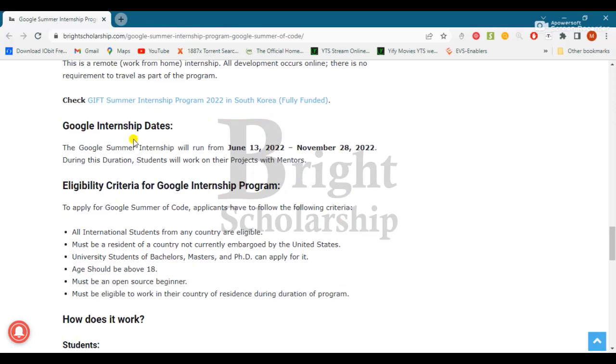Regarding the Google internship dates, the Google Summer Internship will run from June 13th to November 28th.